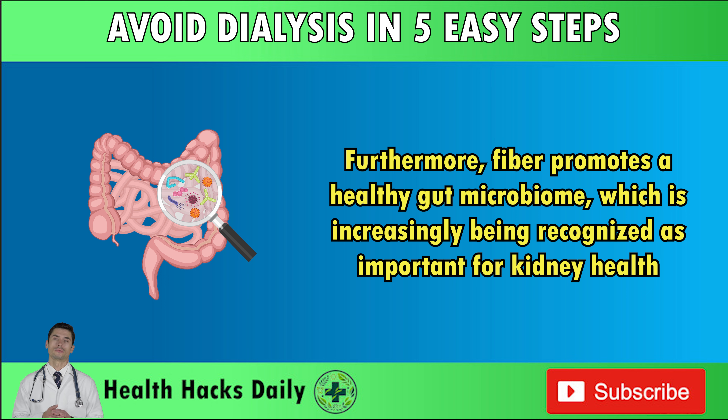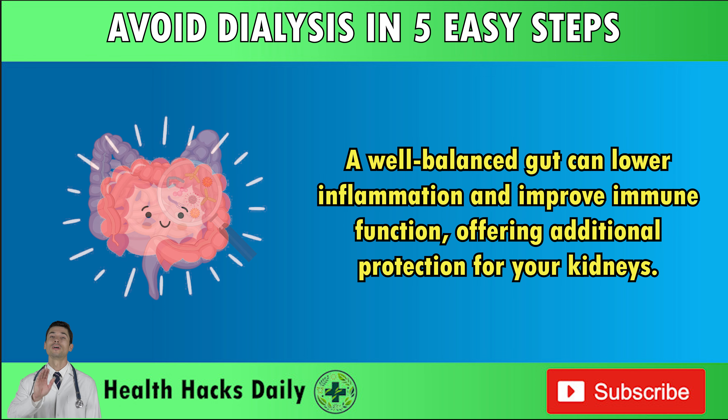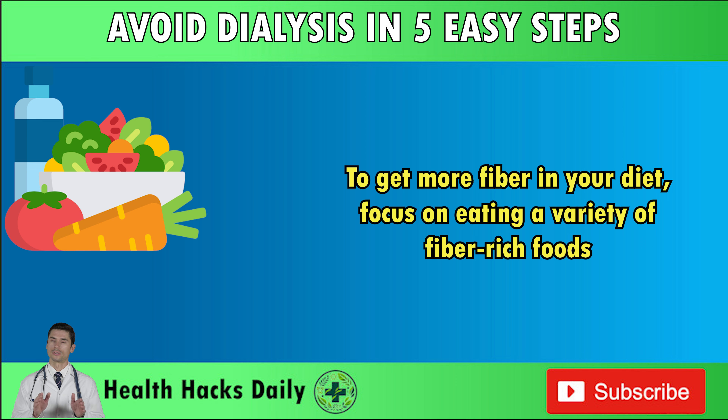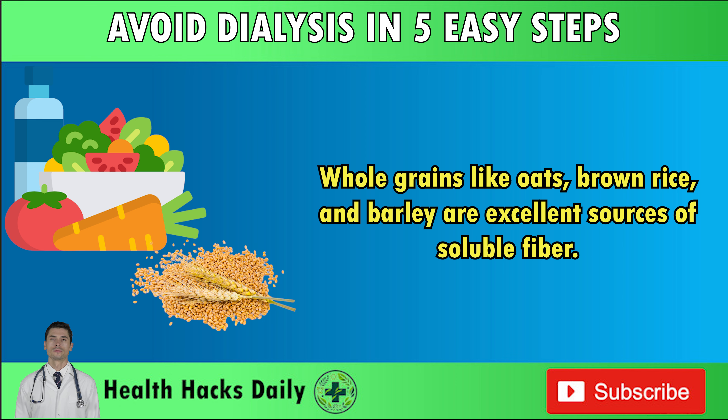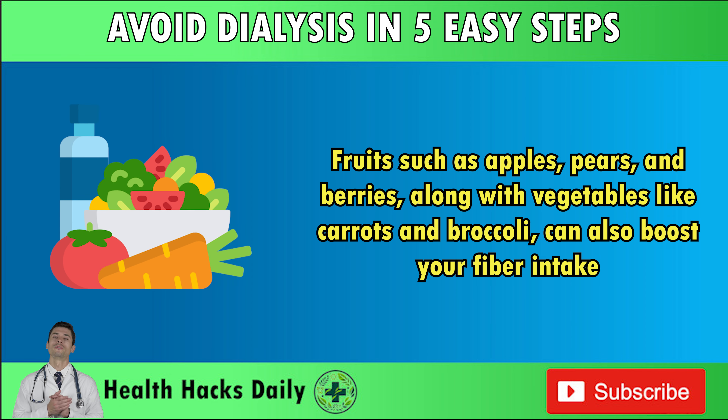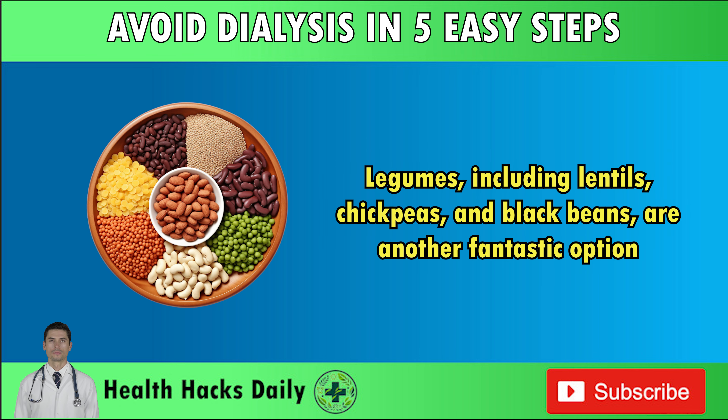Furthermore, fiber promotes a healthy gut microbiome, which is increasingly being recognized as important for kidney health. A well-balanced gut can lower inflammation and improve immune function, offering additional protection for your kidneys. To get more fiber in your diet, focus on eating a variety of fiber-rich foods. Whole grains like oats, brown rice, and barley are excellent sources of soluble fiber. Fruits such as apples, pears, and berries, along with vegetables like carrots and broccoli, can also boost your fiber intake. Legumes, including lentils, chickpeas, and black beans, are another fantastic option.